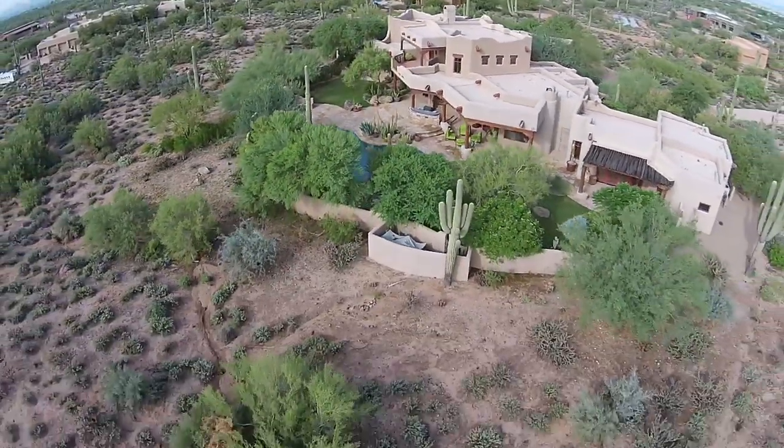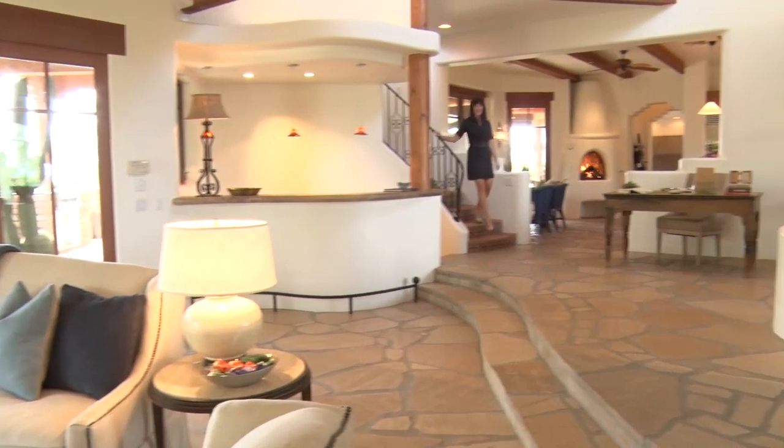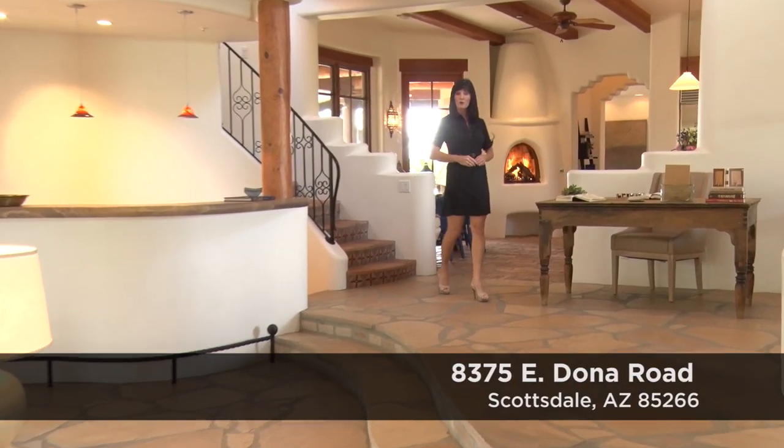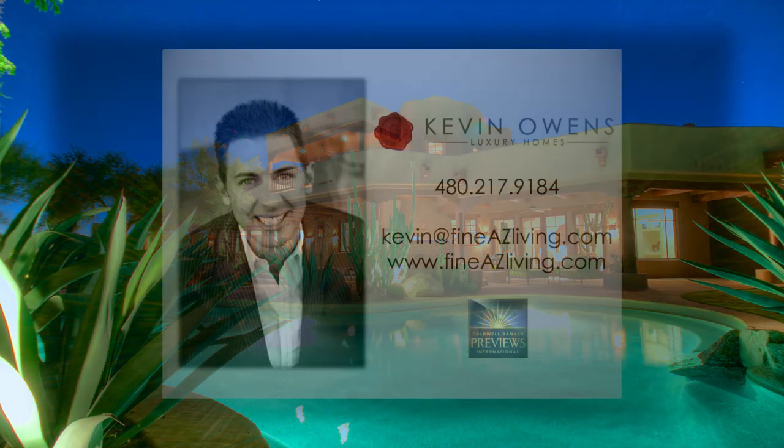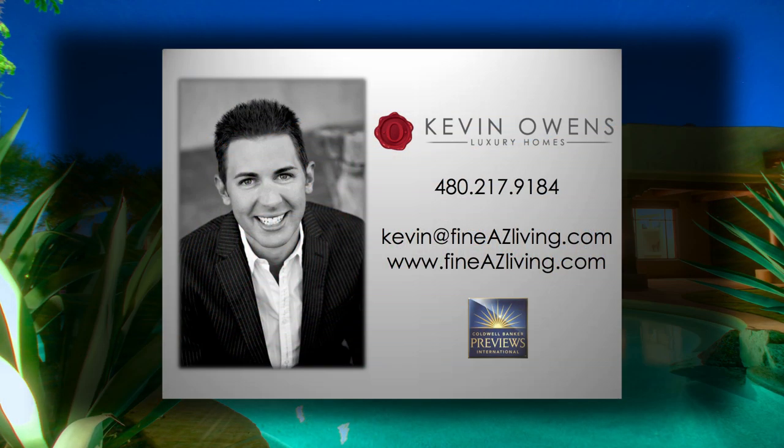Thank you for joining us today at this luxury desert hacienda. This estate offers four bedrooms including a separate guesthouse, four and a half baths, and over 5,000 square feet of world-class Scottsdale living. For more information, please contact Kevin Owens at 480-217-9184.